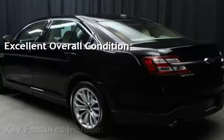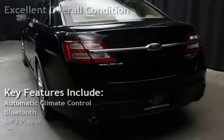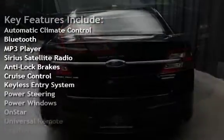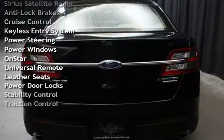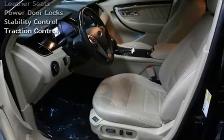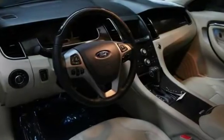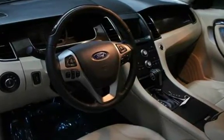Key features include automatic climate control, Bluetooth, MP3 player, Sirius satellite radio, anti-lock brakes, cruise control, keyless entry, power steering, power windows, remote start, universal remote, leather seats, power door locks, stability control, and traction control.